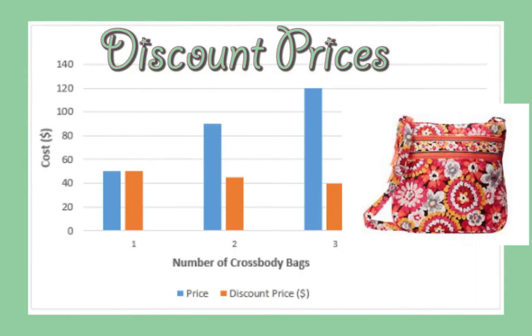And the more you buy Vera Bradley, the bigger the discount. For example, one crossbody bag is $50, but if you buy two it's $90, and if you buy three it costs only $120, which is a $30 savings.